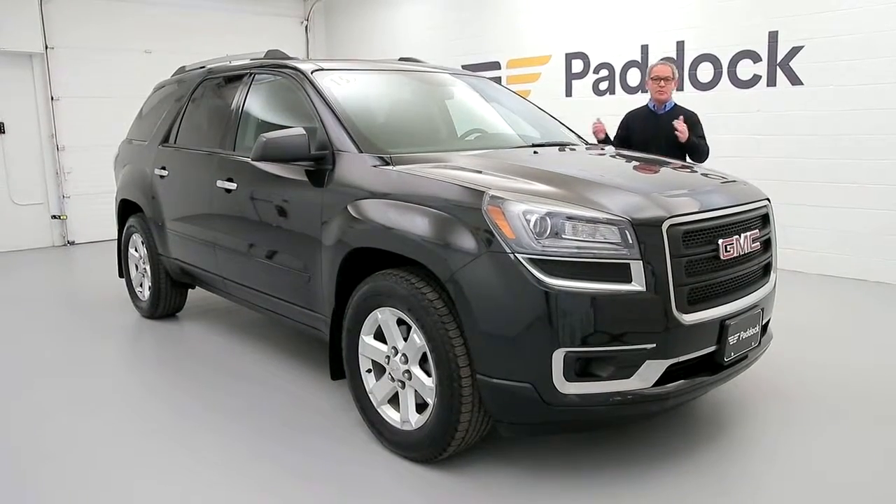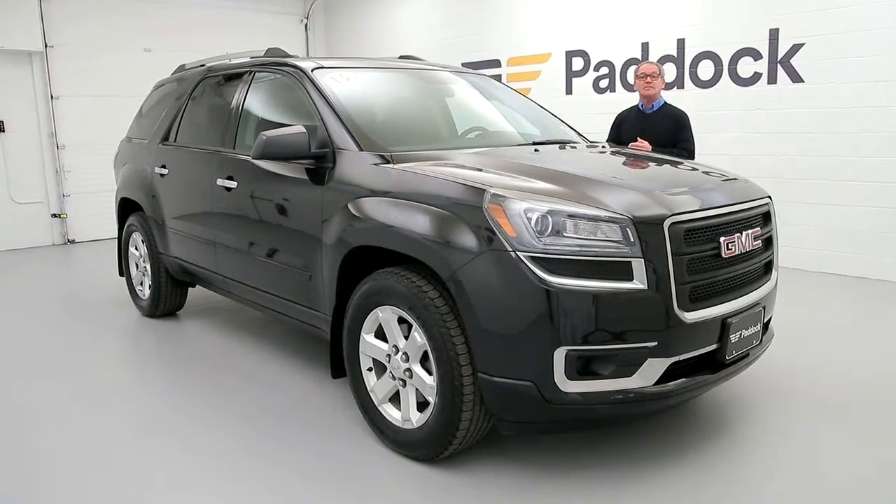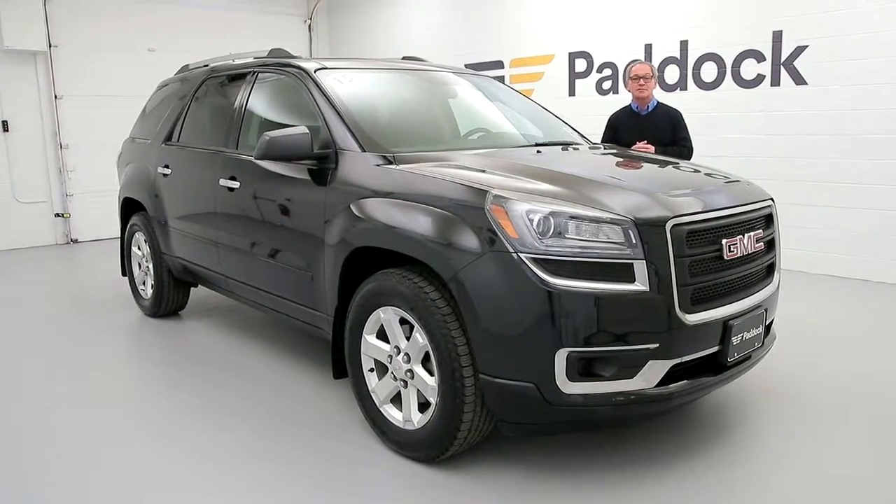Just over 21,000 miles. Stop into 3330 Delaware Avenue today, take it for a test ride, or give us a call at 876-0945.